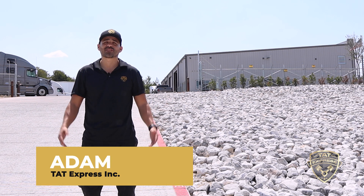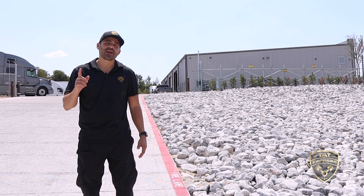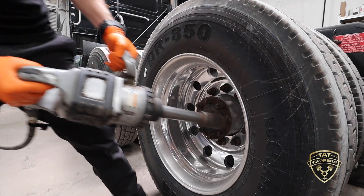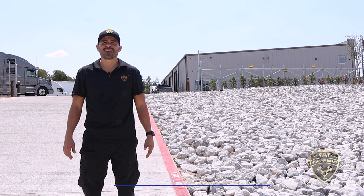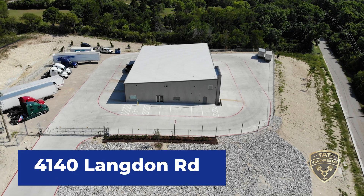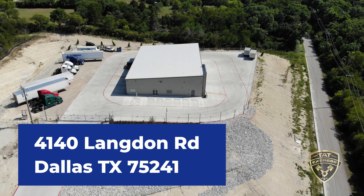I'm Adam with TAT Express and I'm an ASE-certified heavy duty diesel technician. On this channel we cover everything about semi trucks. Here at TAT Express we are professionals built on integrity who strive for excellence. If you'd like to schedule an appointment you can call us at 972-225-3017. We are located in Dallas, Texas at 4140 Langdon Road, Dallas, Texas 75241.